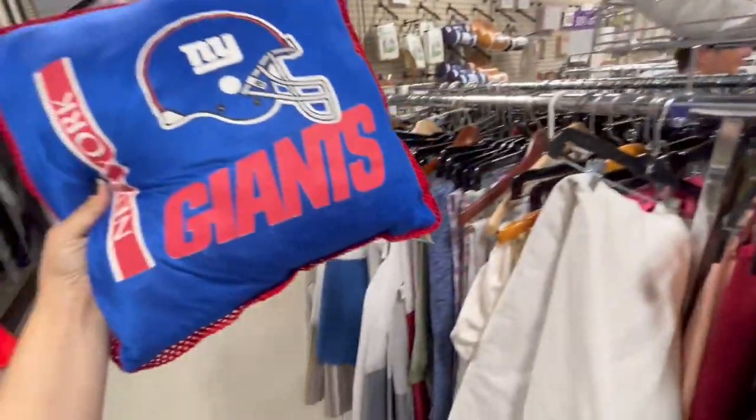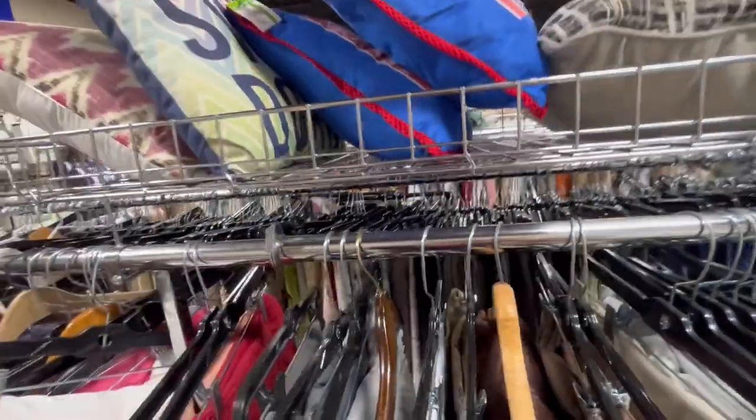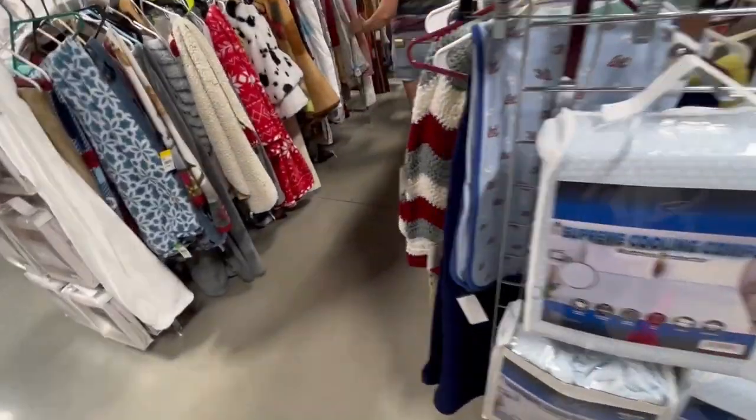New York Giants pillow. I don't really know how much those would sell for — I don't know a lot about pillows. Kind of learn as I go.